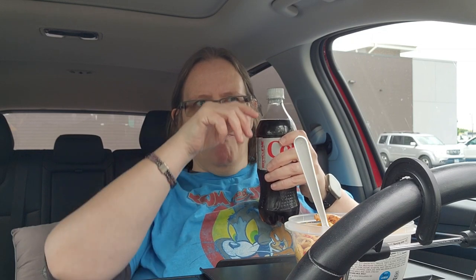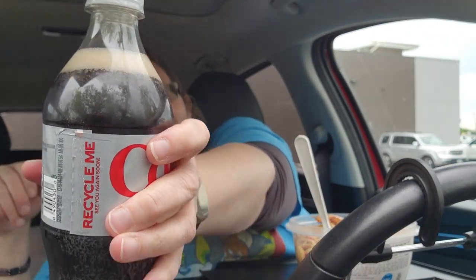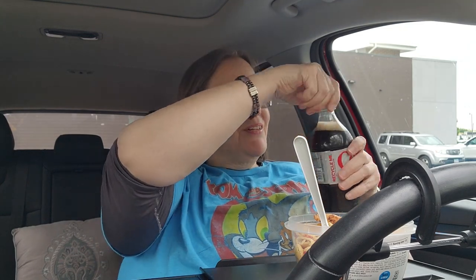I dropped my soda as I was checking out, so I just cracked the top a little bit — can you hear it fizzing? Trying not to have an explosion. I want to drink so bad. I think it's done... yeah. But this pasta salad is so good, guys — get it!